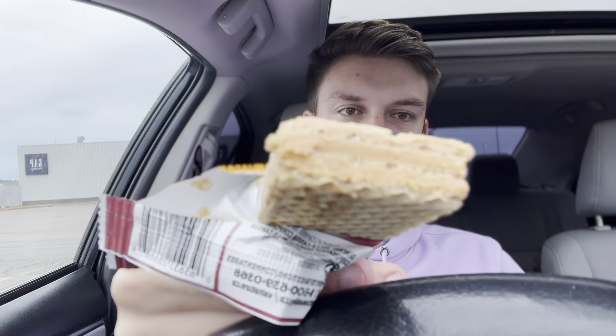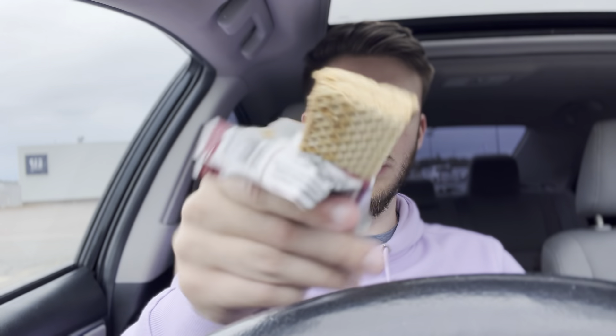So when you open it up, it's like an actual granola. Really cool. I'm going to get right into this and let you guys know what I think.